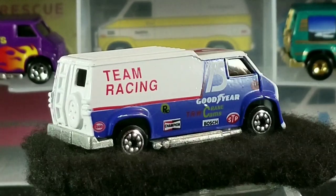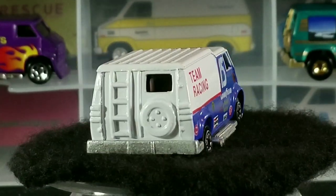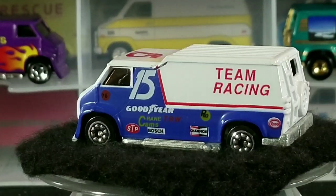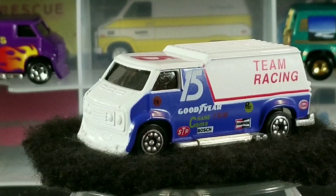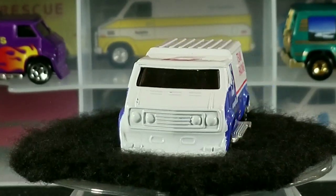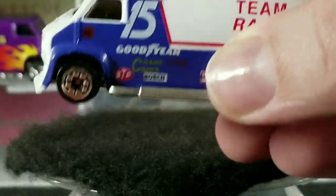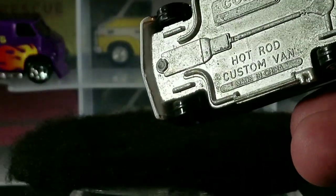Next up we have this blue and white number 15 team racing, made in China around 1989. They have quite a few of these race livery vans, which is cool. But if it was a race van, I don't think they'd keep the spare tire and the ladder on the back — just my personal opinion. It's got the 15 on top, and you can see it says Made in China on the bottom.